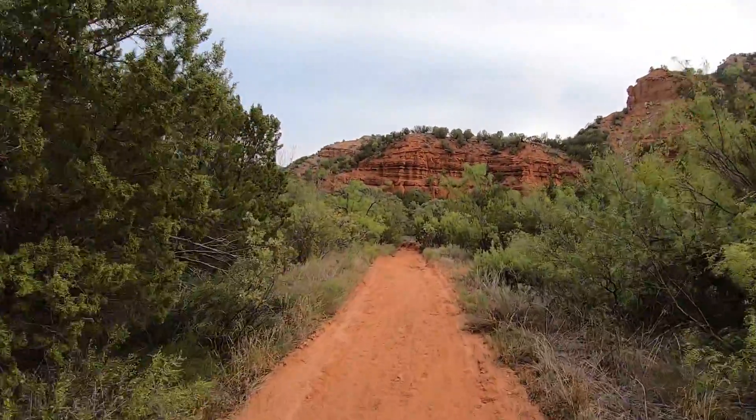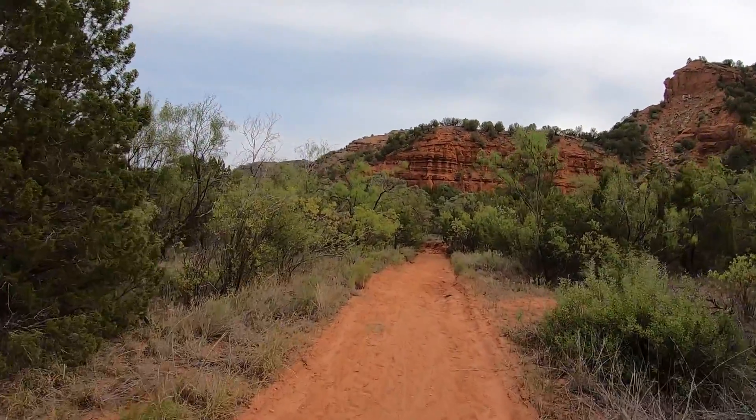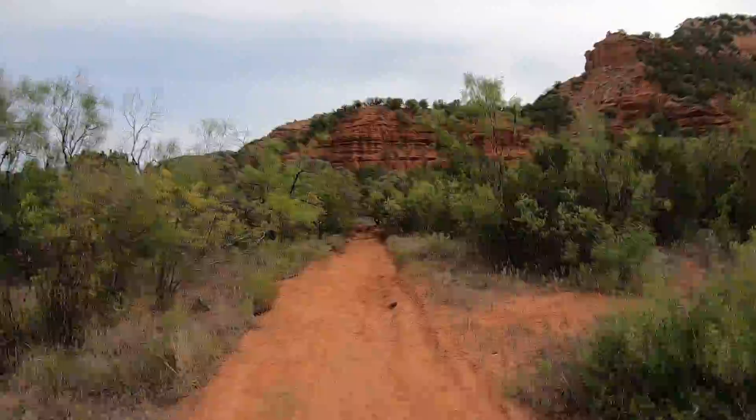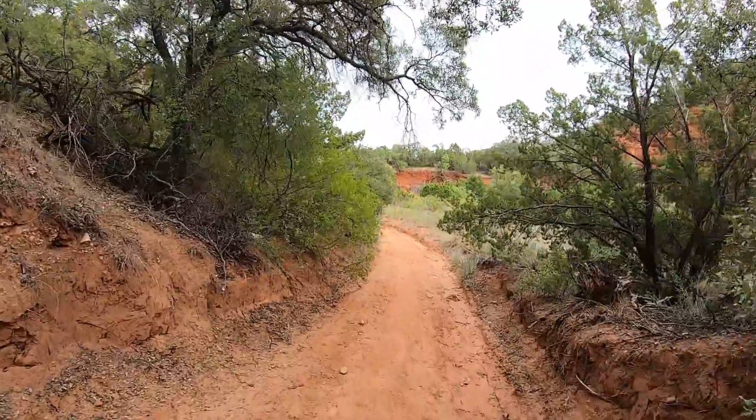Very rewarding hike. I would have to say this loop is one of the top five canyon hikes in Texas, so this should be near the top of your list.